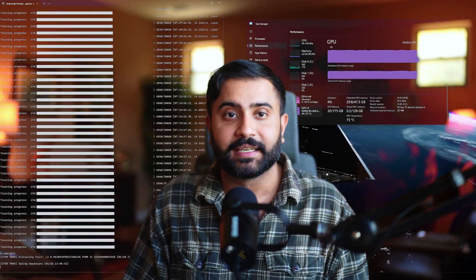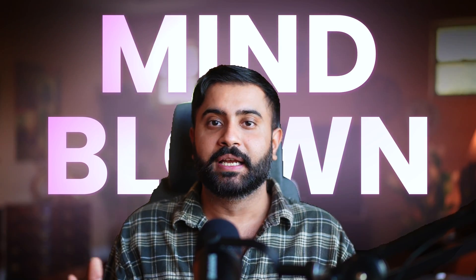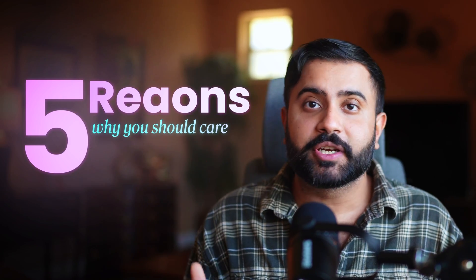Gaussian splatting, y'all — 3D scanning and rendering is moving so fast. I got my splats up and running and I am still mind-blown getting 100 frames per second for this complex 3D scene. Let's explore five reasons why you should care and then get into what's actually happening under the hood, because this is really, really cool tech.